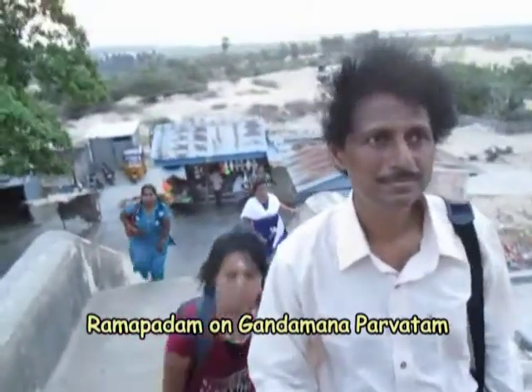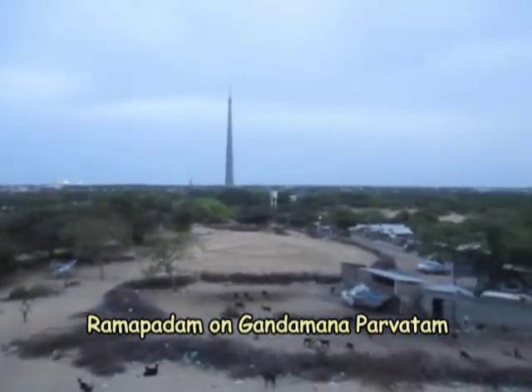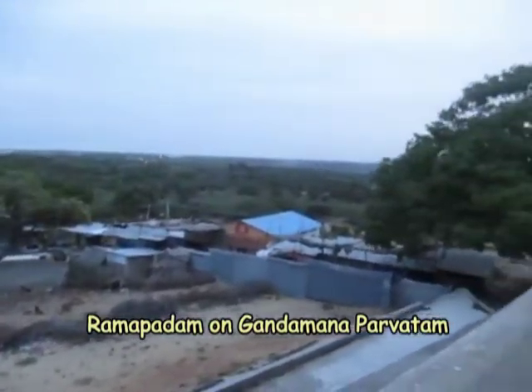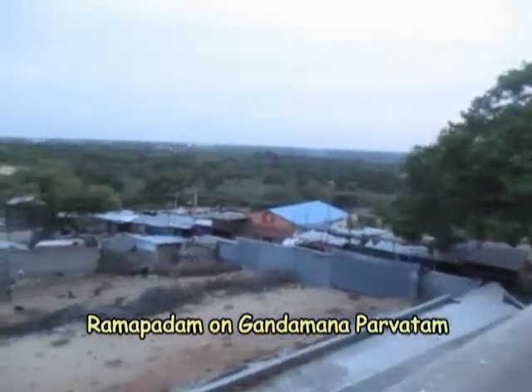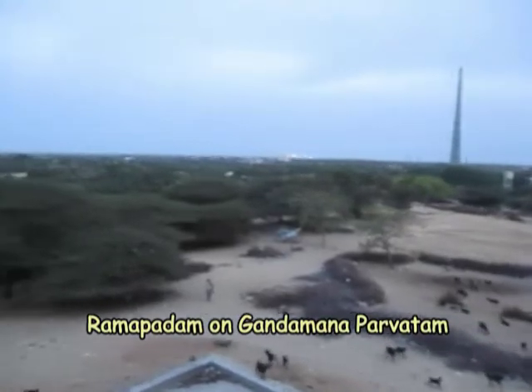Rameshwaram Island. This is the most powerful place in the area. The Rameshwaram Island is a little bit more than one kilometer in area.